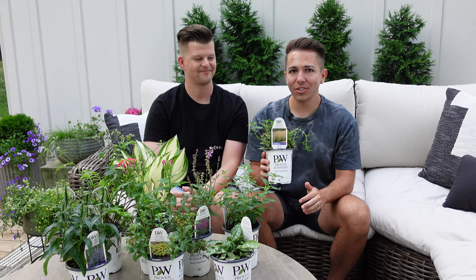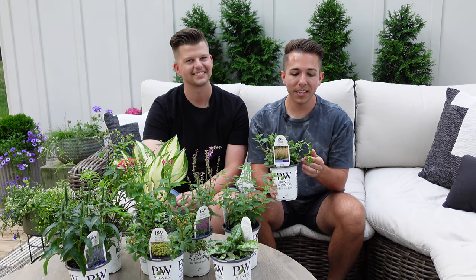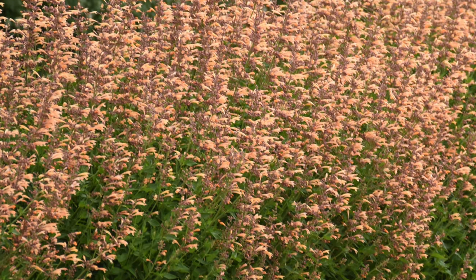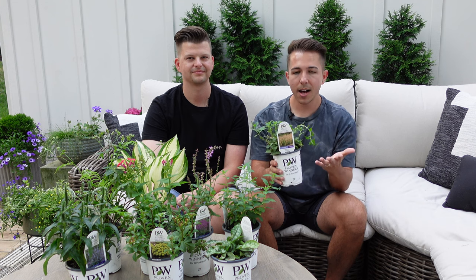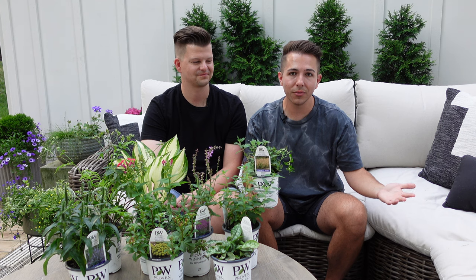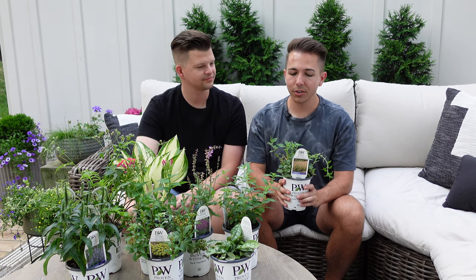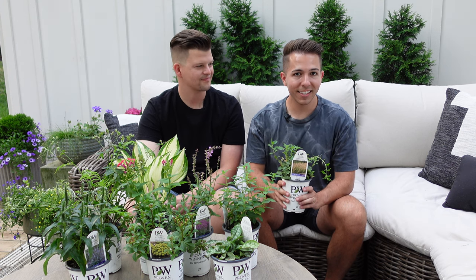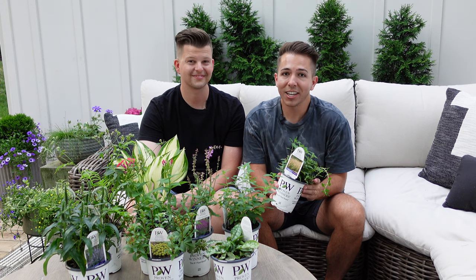Next up is an agastache — I've heard it pronounced a bunch of different ways. This is Queen Nectarine, and it gets about two and a half to three feet tall and wide, grows in zones five to nine in full sun. It has peach-colored blooms on a mauve-colored calyx, and once the blooms are gone you still have color on the calyx. It's going to be a real statement plant — you could have just one or plant a drift for a big impact. It's heat and drought tolerant with good drainage. Some of the blooms are coming out now and it looks like peach ice cream to me.